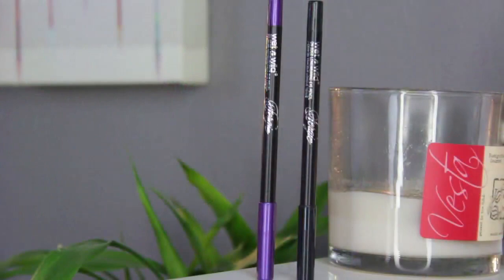The next two items are also from Wet n' Wild Fergie — the On Edge Long Wearing Eye Pencils. I got one in Midnight Girl, which is black, and one in Violet Femme, which is purple. These seem nicely creamy. I want to see how well they stay throughout the day, especially in the water line or as a tight line. With cheaper liners, some can be amazing — like the Jordana 24 Hour pencils, which are incredible and really do stay all day. I'm wondering if these will be similar.